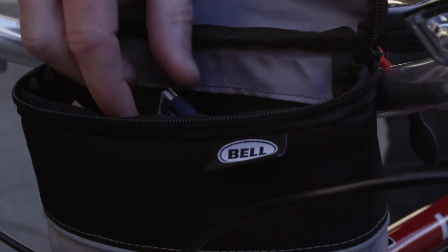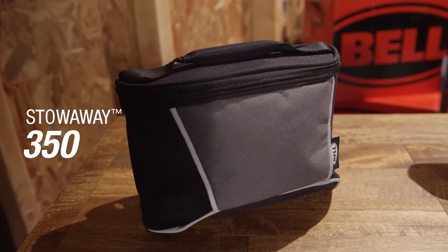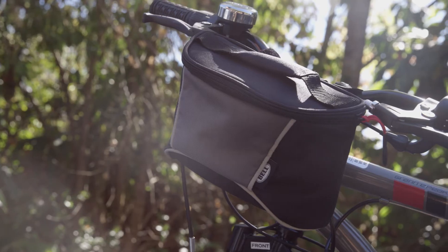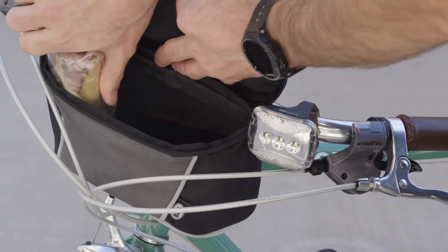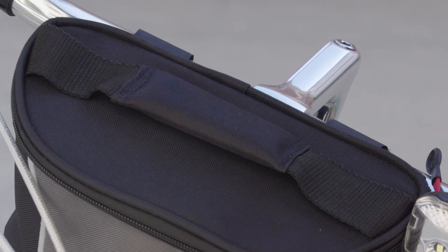Keeping your valuables safe and within reach, our Stowaway 350 offers extra carrying capacity in a traditional handlebar bag design. Constructed of durable 600 denier nylon fabric with reflective piping, this bag installs in seconds and has a padded handle for comfortable carrying once you reach your destination.